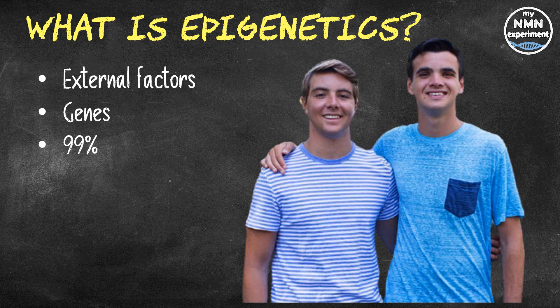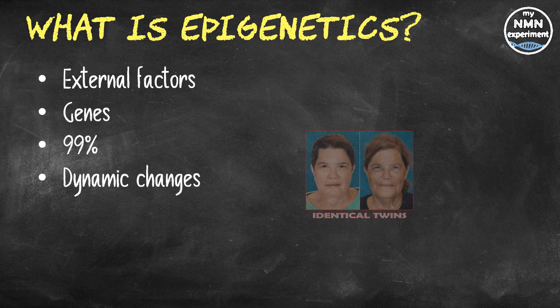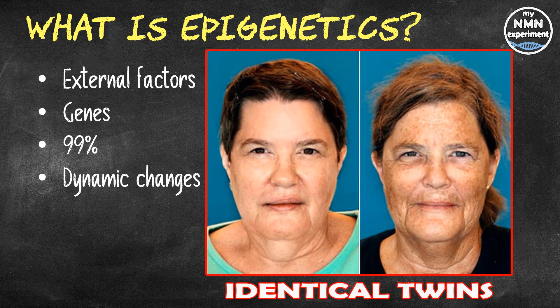Epigenetics looks into these dynamic changes — changes that happen in our gene function over time that don't involve a change in the underlying DNA sequence. These are changes that are influenced by external factors.